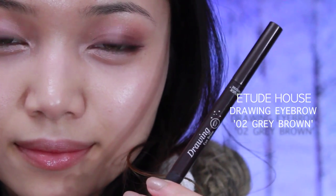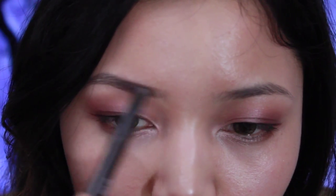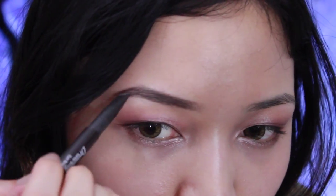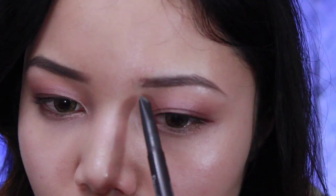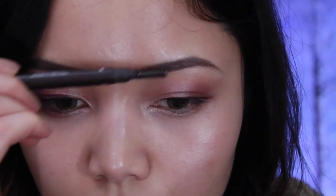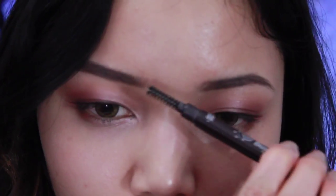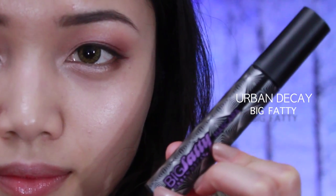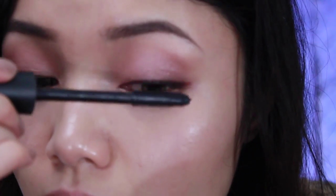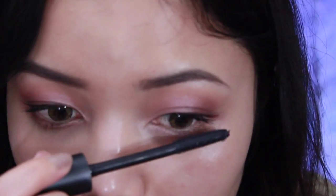I skipped mascara and did brows first — I'm using Etude House Drawing Brow Pencil in O2 Gray Brown, filling in my brows following the natural shape, then going through the tips with a spoolie to make it look more natural. Now back to mascara — I'm using Urban Decay's Big Fatty, coating my lashes starting from the root and wiggling up to the top. Don't forget the bottom lashes — and that's the eye look done.